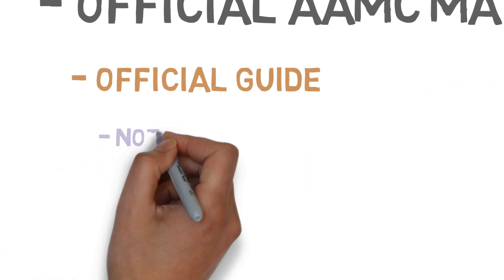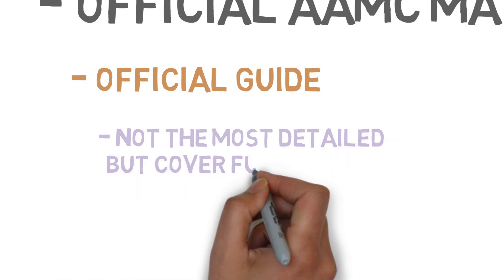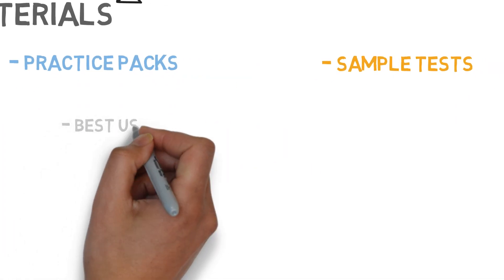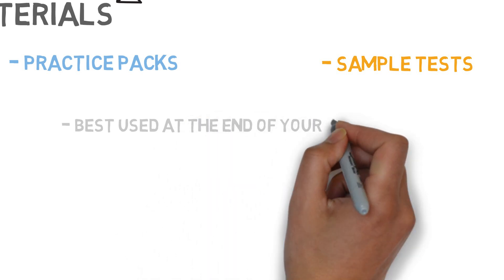The content outlines are not the most detailed, but they do cover the fundamentals. Be sure to make note of any topics that are unfamiliar or confusing and follow up with other resources later. The questions and practice tests are best saved for the end of your study period after you've done the majority of your content review.